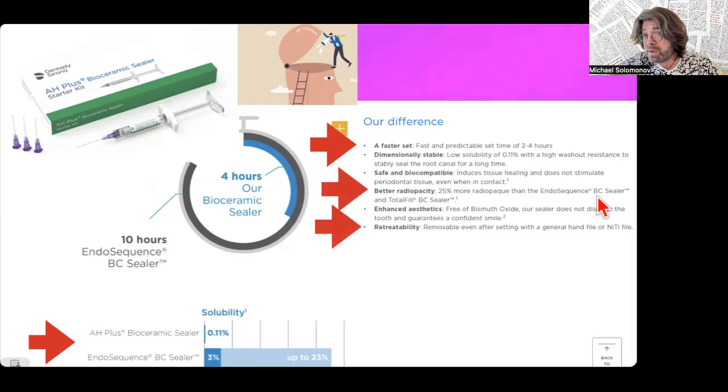The final point is retreatability. No problem doing removal of this material with NiTi files — supposedly. Again, we have here a building cement. After this building cement sets, and in a thick layer, by the way, it is impossible to use solvent — solvent will not work, as we know from the literature. The only possibility is to use ultrasonic tips. With a microscope and ultrasonics, I can clean the canal wall from this hard cement in the straight part of the canal, but after the curve I cannot. And this is one of the major problems of this type of sealer.